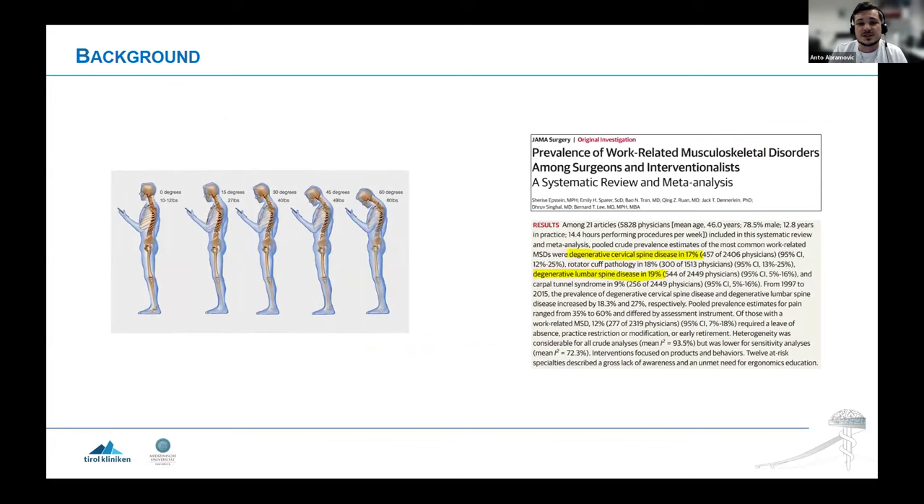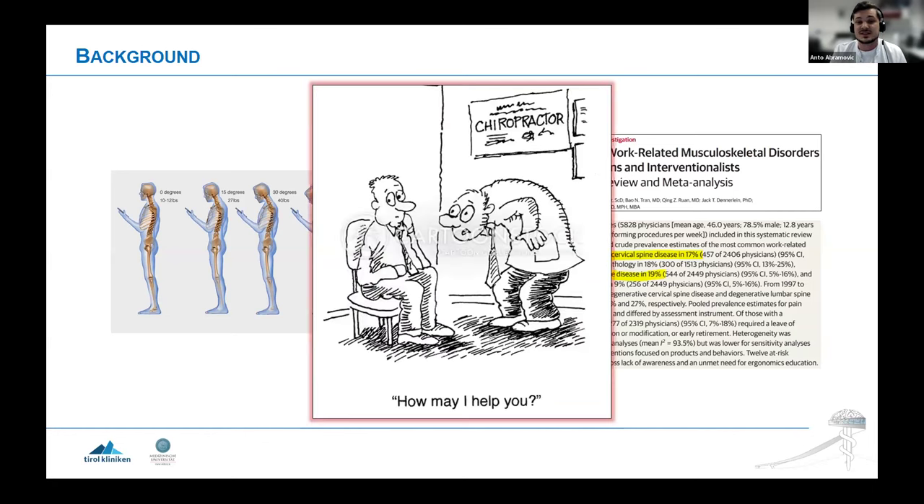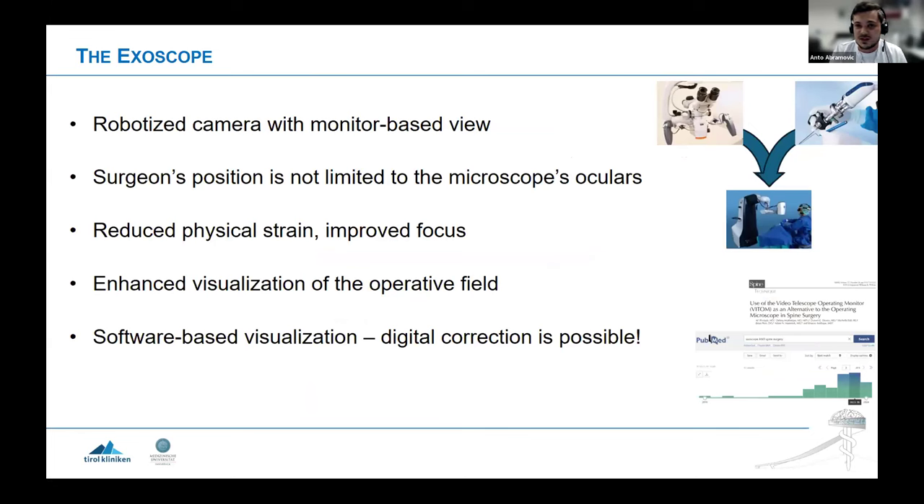Nowadays the operating microscope is the standard for intraoperative visualization, but it has drawbacks. Research — initially from smartphone posture research and now work-related research — shows that bad posture when operating with a microscope, especially in lumbar decompression with undercutting where you really have to tilt the microscope, leads in the long term to degenerative spine disease. This not only prevents us from working but leads to treatment and even surgery. The worst we could expect: we as surgeons become worse than our patients themselves — something we clearly want to avoid.